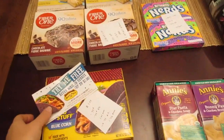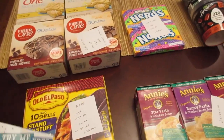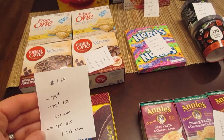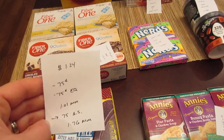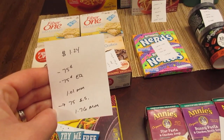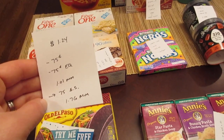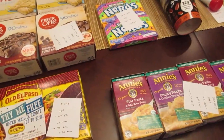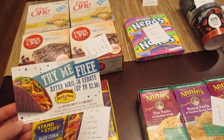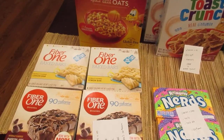First deal is on the Old El Paso blue corn Stand 'N Stuff taco shells. This week they're on sale for $1.24 — last week they were $2.50 so they weren't part of the deal. We have a 75-cent manufacturer coupon from coupons.com, a 75-cent e-coupon, and a 75-cent rebate from Saving Star, making it a $1.76 money maker. There was also a tearpad by the product for a try-me-free mail-in rebate to get it completely free even without coupons.